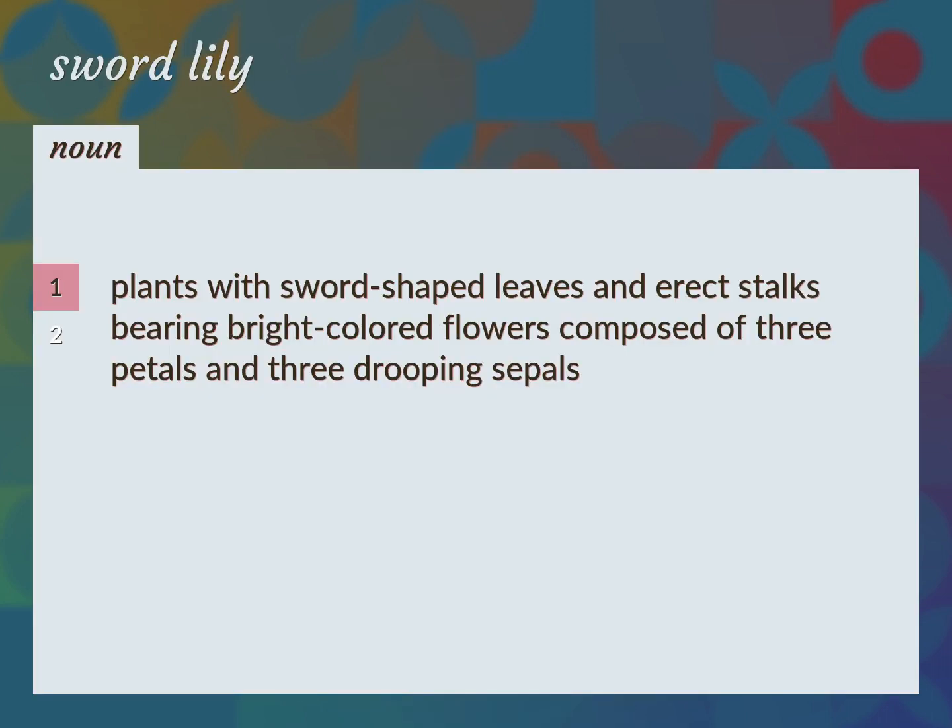Plants with sword-shaped leaves and erect stalks bearing bright-colored flowers composed of three petals and three drooping sepals. Flag, fleur-de-lis, iris.